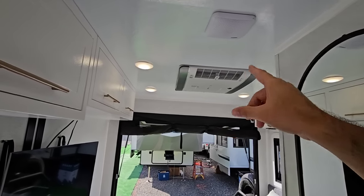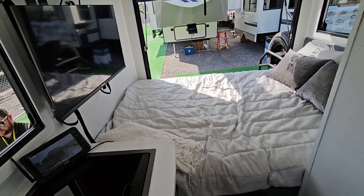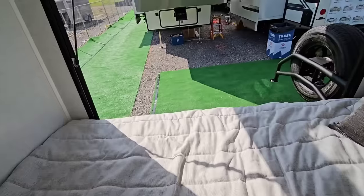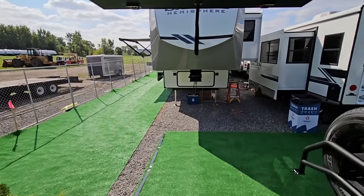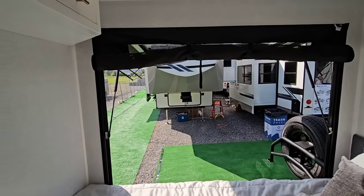Truma air conditioning unit in here, very nice, super high end. This is kind of a toy hauler-ish type floor plan, but it's not. It's just a super cool bed in the back — if you're at the beach, you can't get much better than that. That is absolutely amazing.